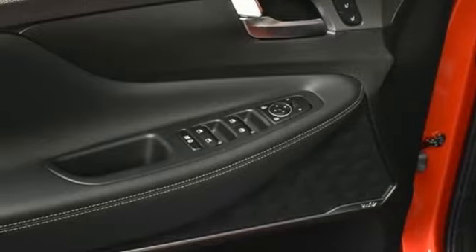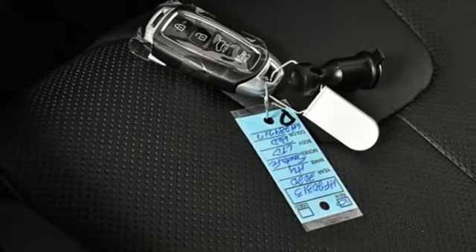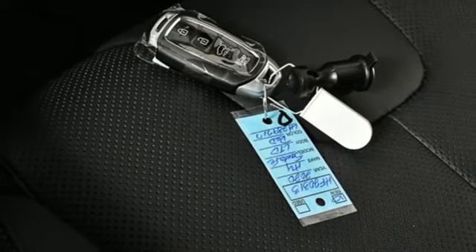streaming audio, hands-free liftgate, inductive device charging, and heated and ventilated leather bucket seats.